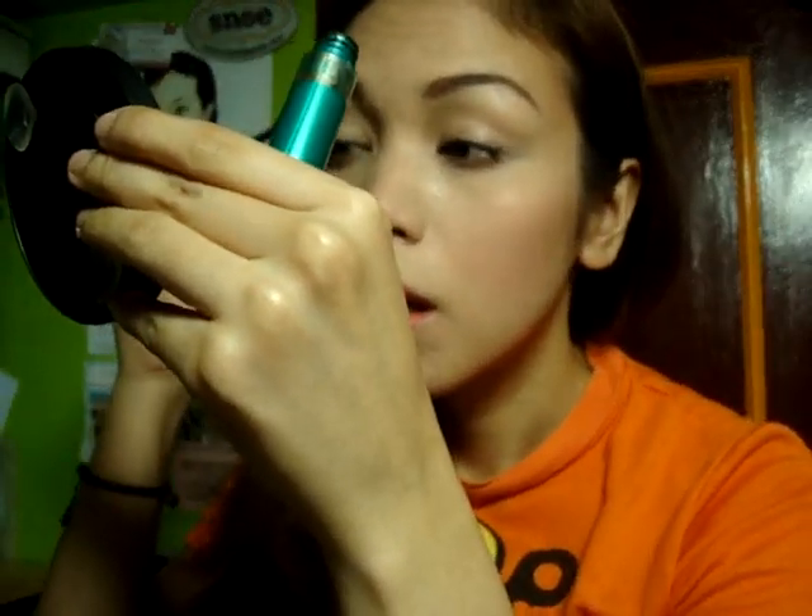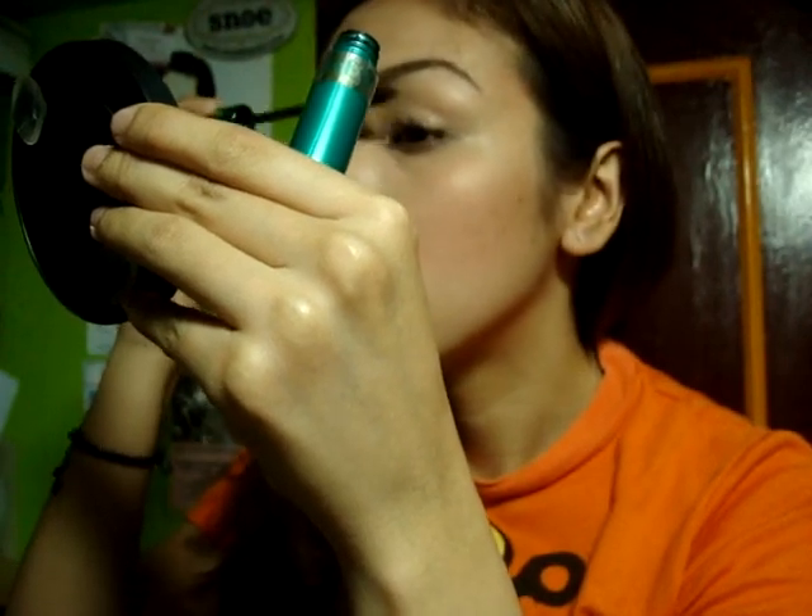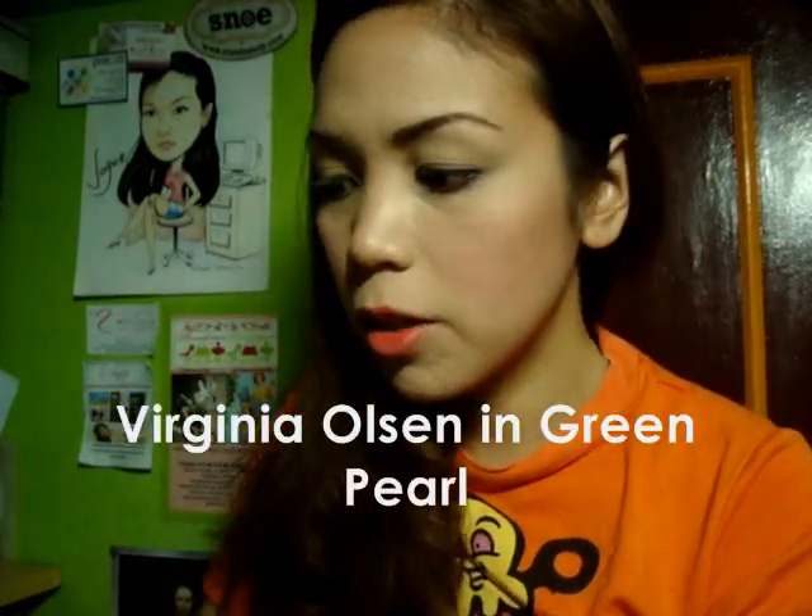Okay, what else — mascara. And then green pearl from Virginia as well.